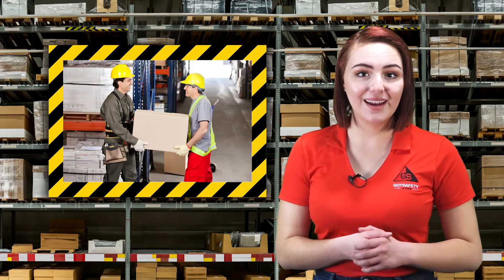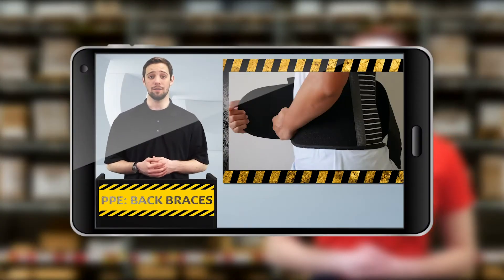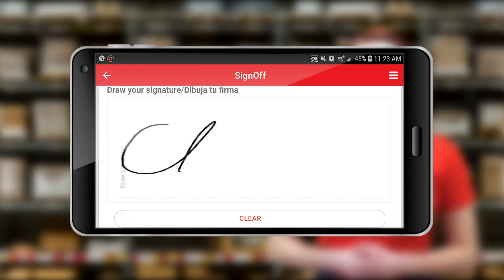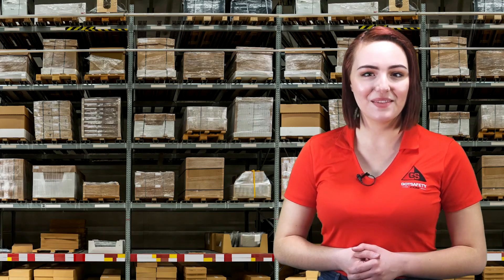In conclusion, remember to use team lifts or mechanical methods of lifting whenever possible. Another great way to help minimize your chances of an injury is by selecting and wearing a good back brace. For more information on back braces, please watch the PPE back braces video in our lesson library. If you have any questions about this lesson, please ask your supervisor. Remember to sign off on your mobile app or online to get credit for this lesson. I'm Olivia, your safety trainer, reminding you to be aware of your surroundings and stay safe. Thanks for watching.